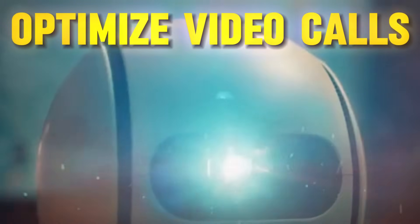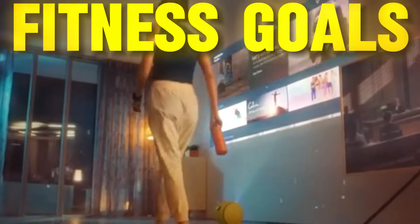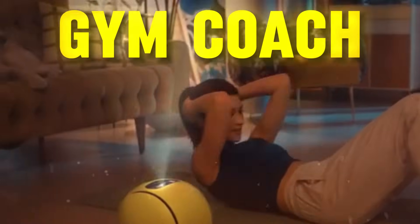Bally comes equipped with a powerful 1080p projector boasting two lenses that can instantly turn your room into a mini cinema, optimize video calls to make sure you're always seen in the best light, and support your fitness goals by projecting workout videos that adjust to your room's size and lighting. It's like having a personal cinema and gym coach all in one.